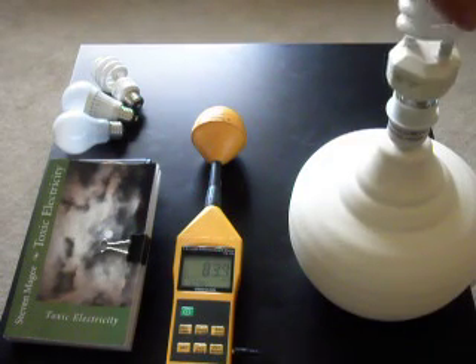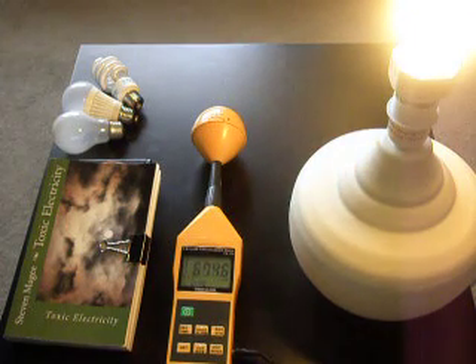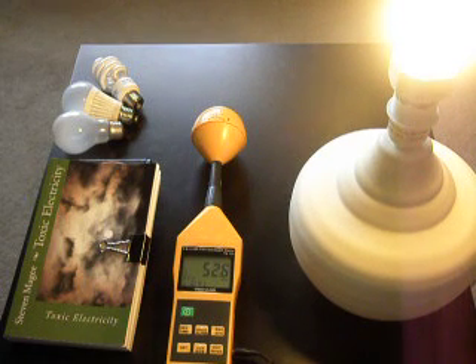We've turned it on and we're at approximately 760 for our radio frequency radiation reading. That's now rapidly dropping down. There's something about the LED light bulb that it continually puts out a lot of radio frequency energy that can be picked up by the RF meter.